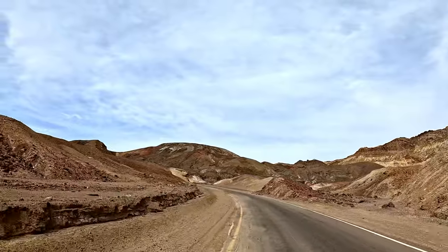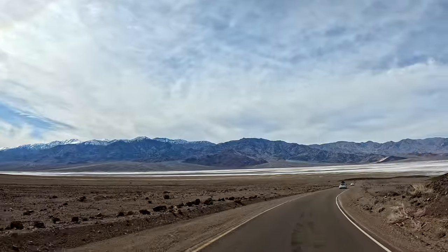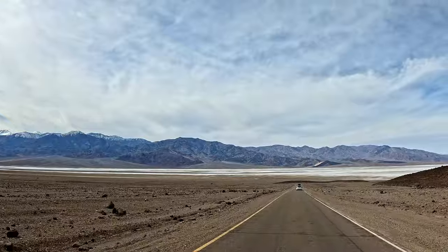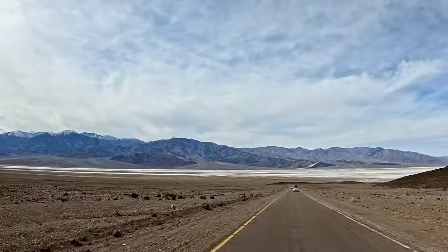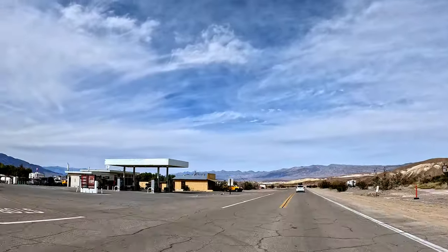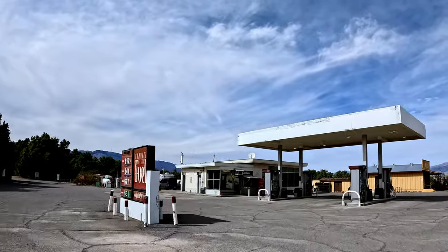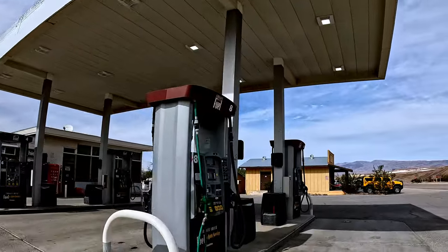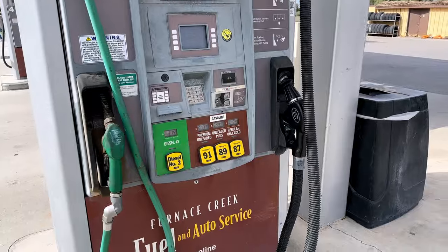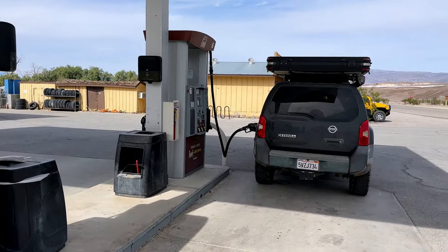Death Valley National Park covers such a vast area that it takes a lot of driving from one spot to another. The space is so open that you can always just pull off to the side of the road and admire the beautiful scenery. But in order to get around, you will need gas. There are two gas stations in the park — one by the Furnace Creek Visitor Center and another by Stove Pipe Wells. I haven't seen gas prices like this since the pandemic, but we don't have a choice since we have to go far and this is not exactly a fuel efficient vehicle.